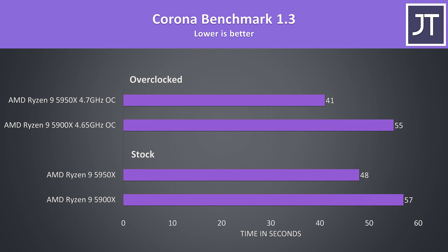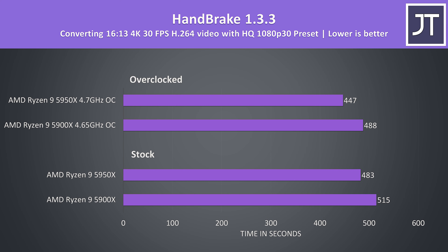Handbrake was used to convert one of my 4K laptop review videos to 1080p. I was honestly expecting a larger difference here due to the core count differences, but the 5950X was only able to export the video file 6.6% faster than the 5900X at stock. Overclocking helped but didn't make as much improvement compared to previous rendering workloads. The 5950X was 8% faster with the overclock applied compared to running stock, while the 5900X had a 5.5% boost when overclocked.